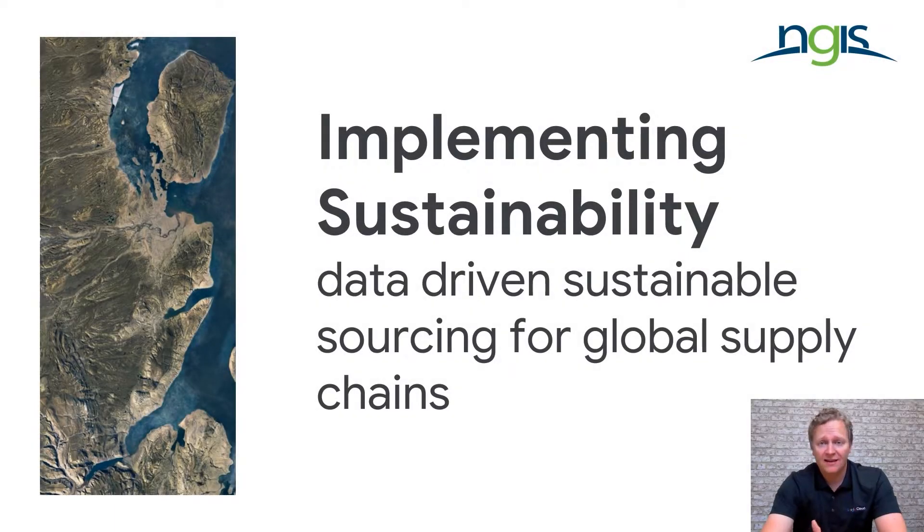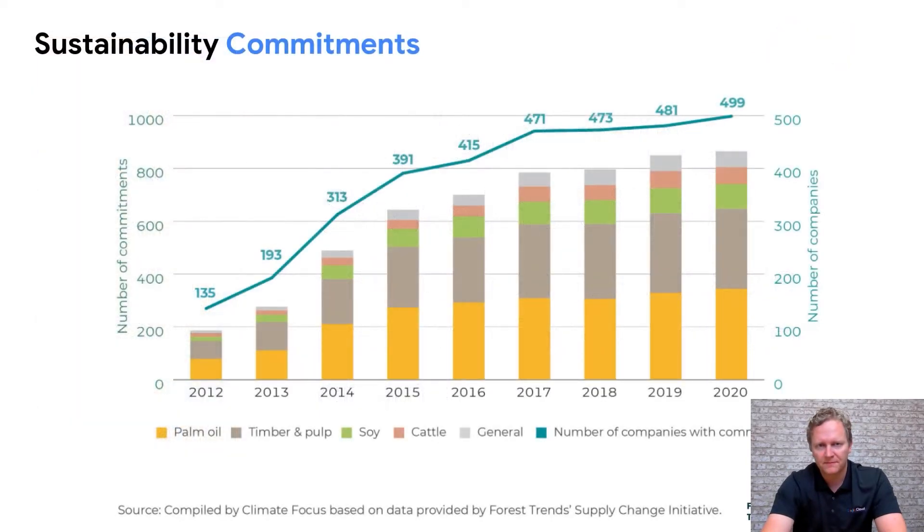Our team at NGIS has been partnering with Google Cloud to deliver innovative sustainable sourcing solutions. The work that we are doing with Google is allowing organisations to take a data-driven approach to addressing their specific and significant corporate commitments to sustainability.